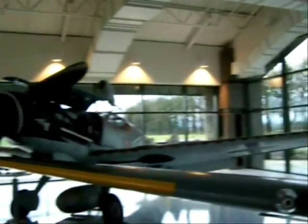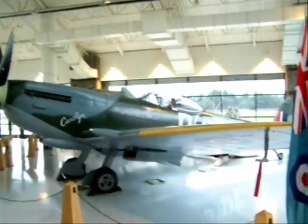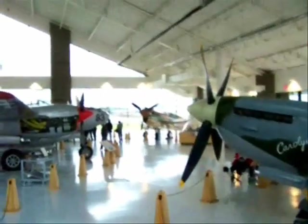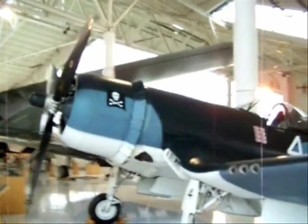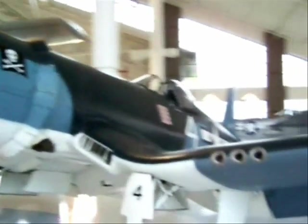The Corsair is in the paint scheme of Navy ace Oscar Chenoweth, from the Jolly Roger squadron. He had eight and a half kills in the Pacific. You can see the little Japanese flags there and the Jolly Roger flag on the engine cowling.